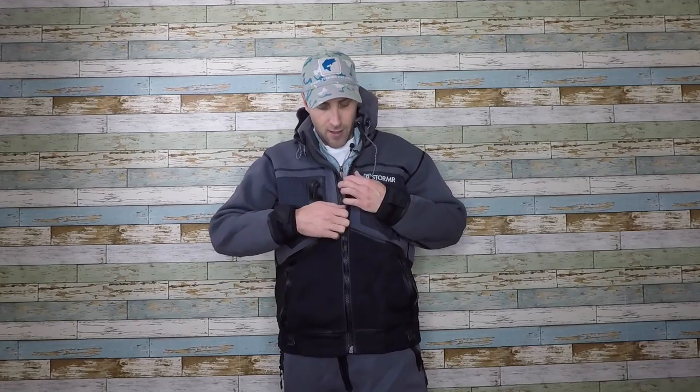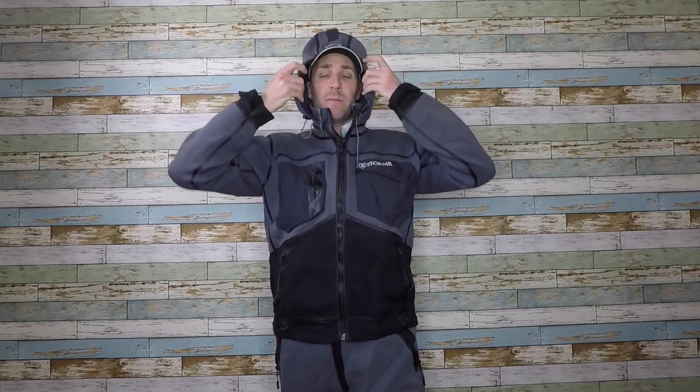Here's the jacket itself — it's made to match the bibs and everything flows perfectly. It's got a lot of pockets, a lot of storage on the chest as well as down here for hand warmers. It's just an all-around great jacket. It's got a great hood and you can really just tuck in and get away from the elements if you have to.